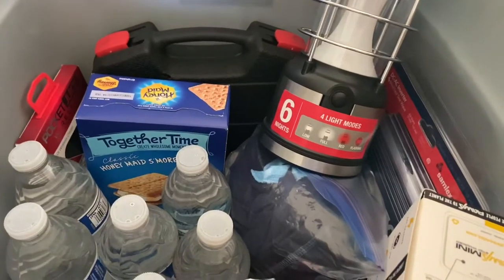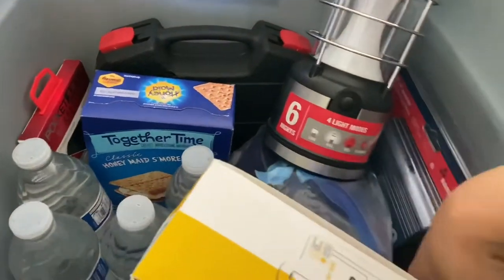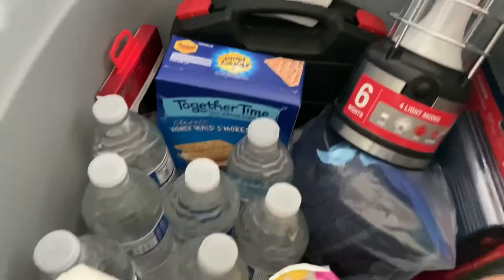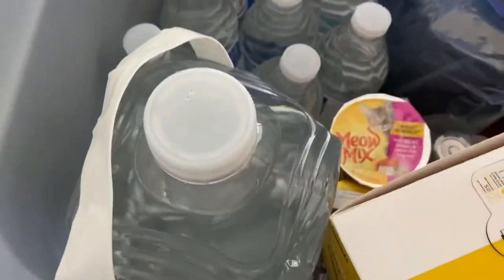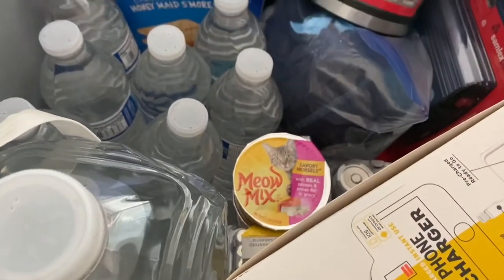We have a variety of things in our emergency preparedness kit. We have a small tool kit as well as a small first aid kit, so first aid and tools are covered. We also have things like dry food, water bottles, a larger drinking water bottle.